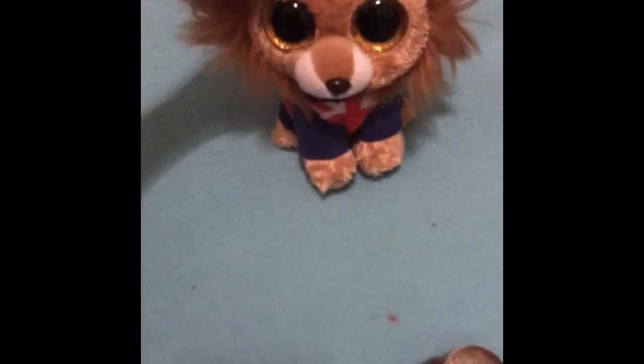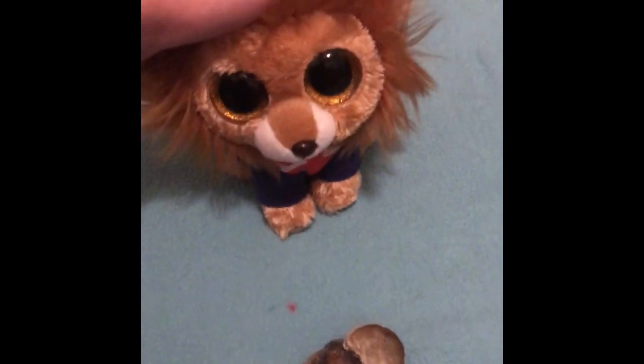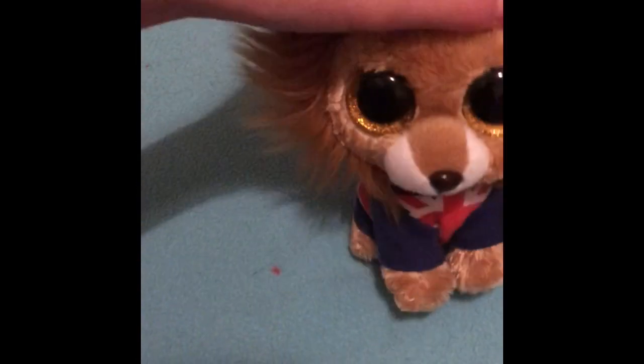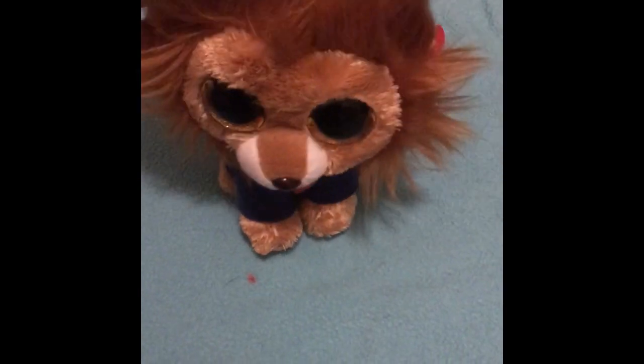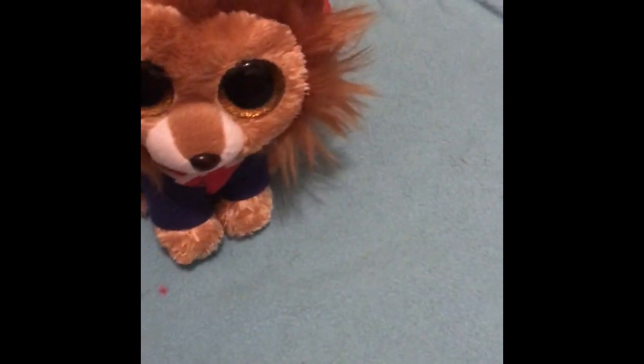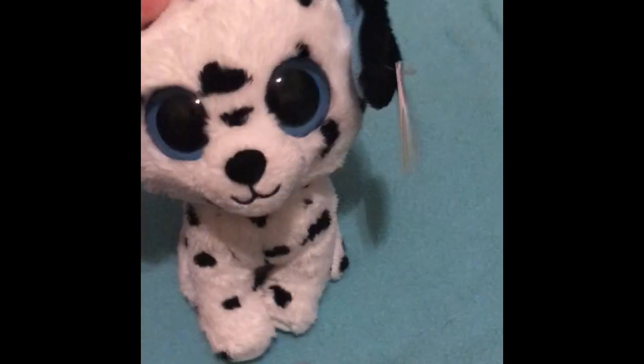On to the next one — Hero! My third favorite is definitely Hero. This one is so adorable; it has a little shirt that you can take on and off, and I really love that. It's beautiful.